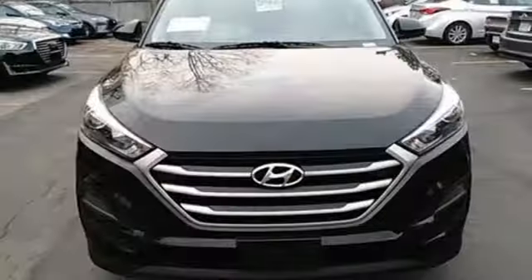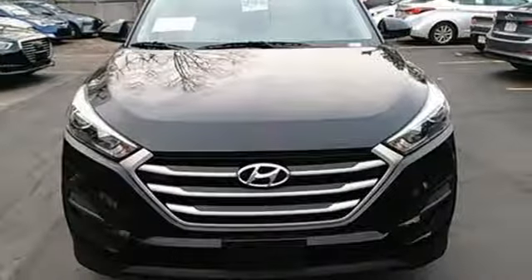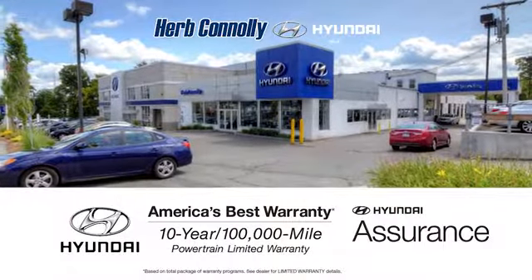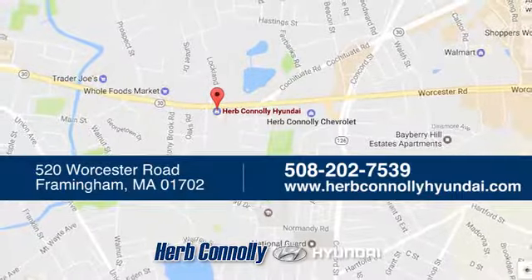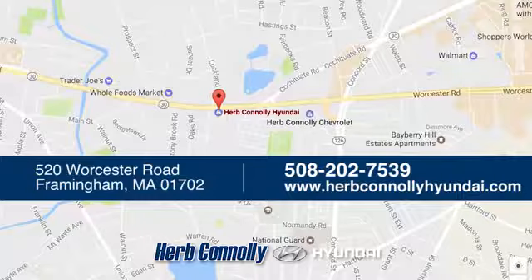This Tucson is a stand out. Find out for yourself when you come in for a test drive. Welcome to Herb Connolly Hyundai, where the customer comes first. We're conveniently located at 520 Worcester Road in Framingham, Massachusetts.